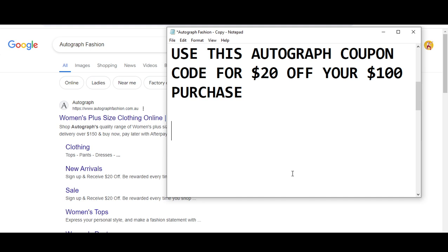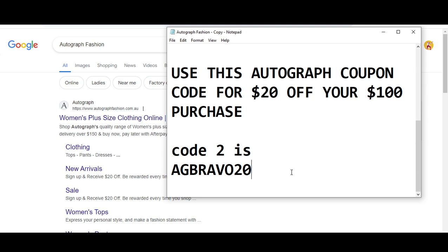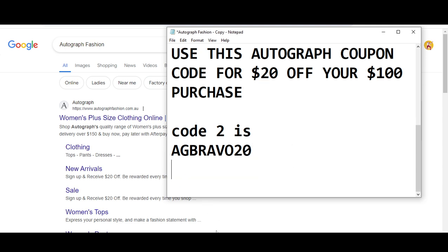Now moving towards code number two: you will get 20% off your $100 purchase. The code number two is AGBRAVO20. These were the only available promo codes right now, so use these codes and get your rewards. Thanks for watching.